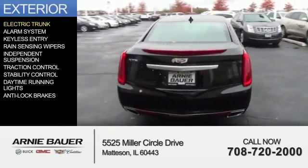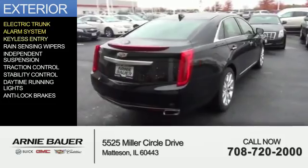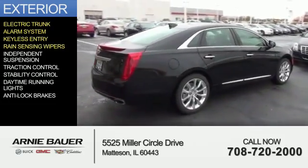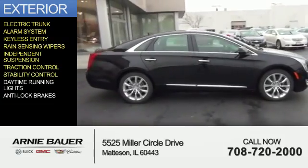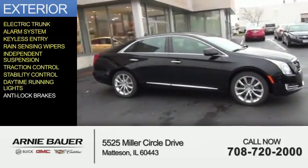The features include electric trunk, an alarm system, keyless entry, rain sensing wipers, independent suspension, traction control, stability control, daytime running lights, and anti-lock brakes.